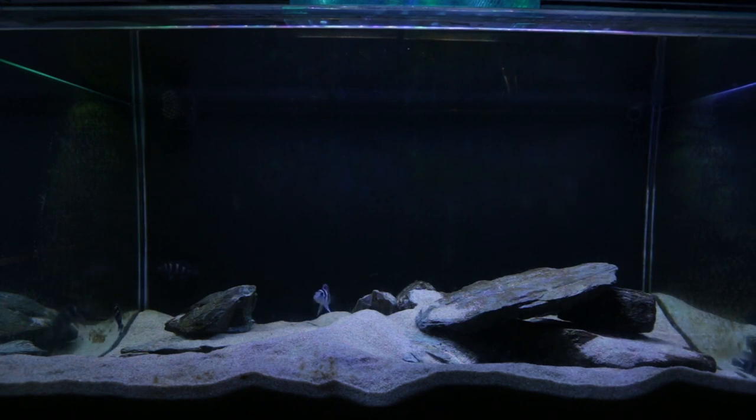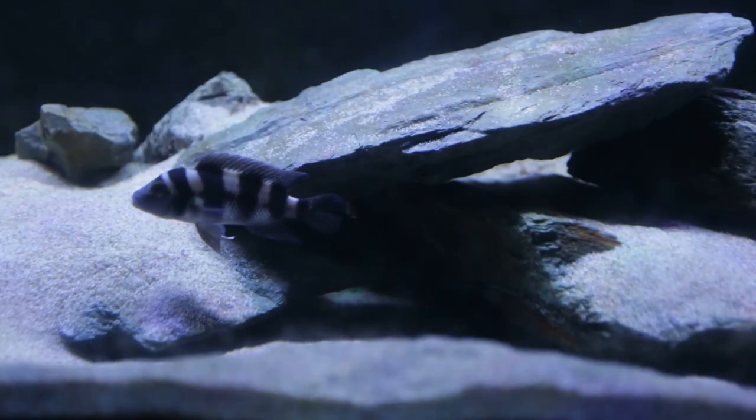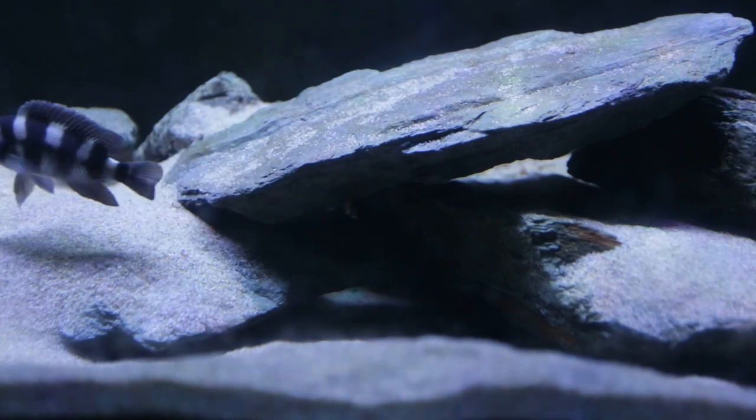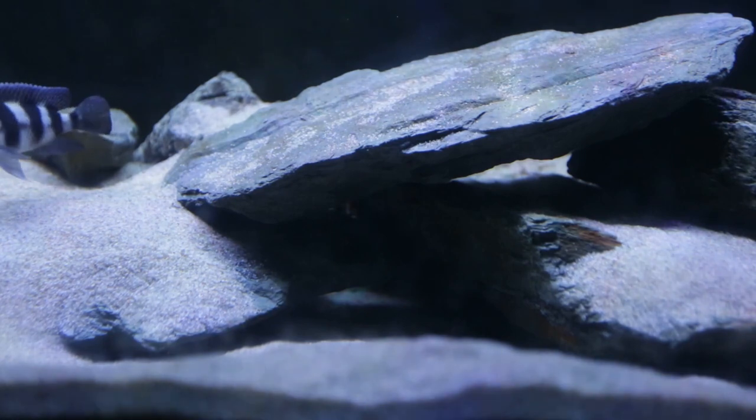Maybe the parents need a little bit more time to mature and to learn what they're doing. It was the first time I was letting the parents raise the fry all the way, so maybe they need a few goes at trying to be parents. I am going to continue to be patient with these guys and hopefully successfully spawn them one day. But anyway, that's the story with my Neolamprolagus tetrocephalus.